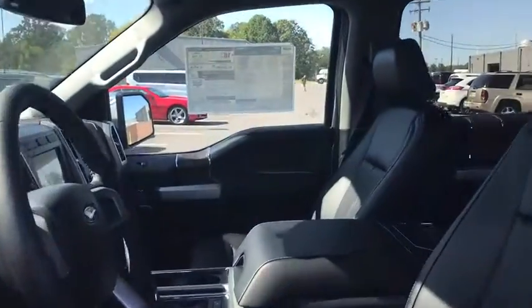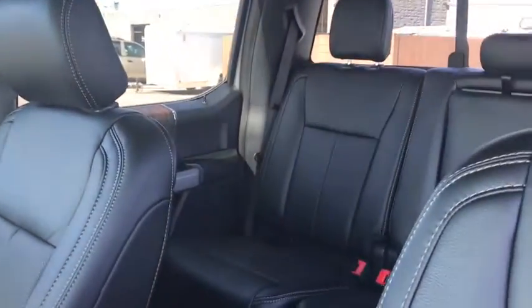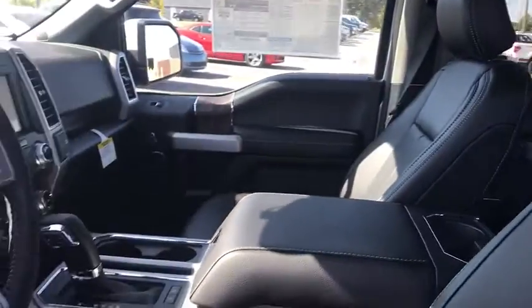Center armrest, universal garage door opener, rear window defroster, power windows, electronic stability control, security system, fog lights, heated front seats.